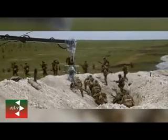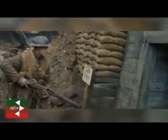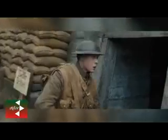1917 follows the story of two British soldiers as they rush to stop a British attack from falling into an ambush. The fact that the story follows these soldiers led director Sam Mendes to the idea of making the film one continuous shot following them on their mission.